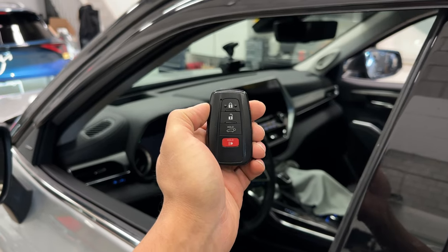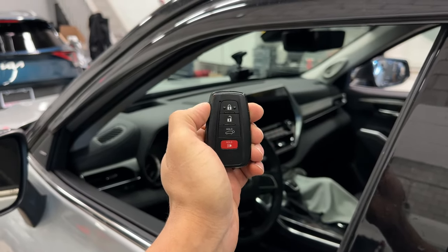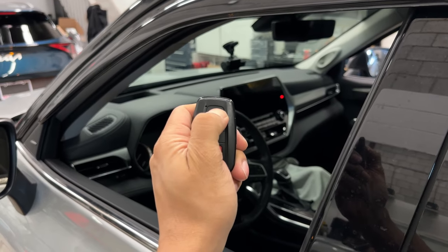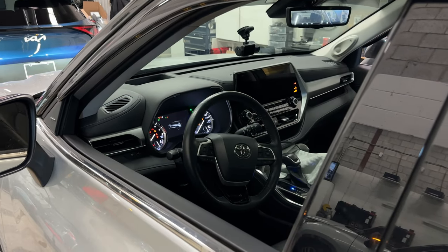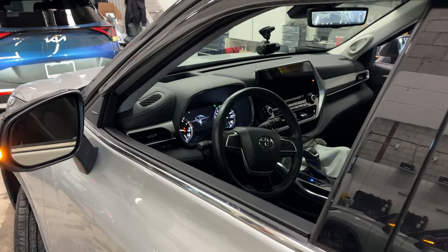Now you're probably wondering if your remote car start will work with our anti-theft device — and it will. So let's go ahead and remote start this vehicle. The vehicle has been remote started.